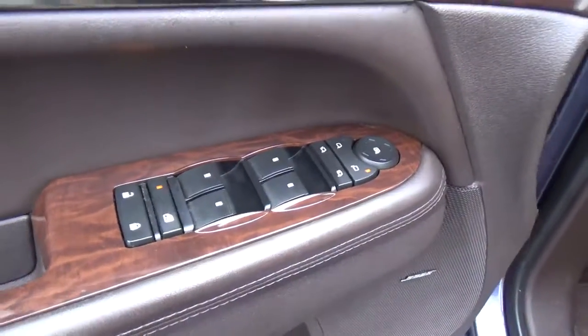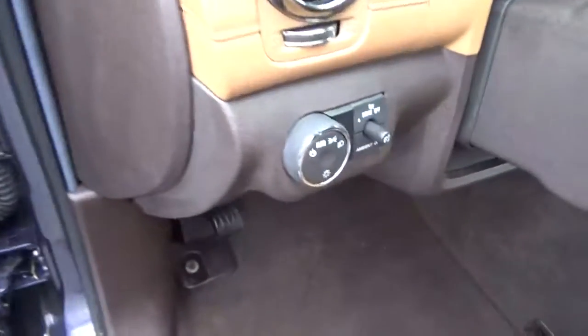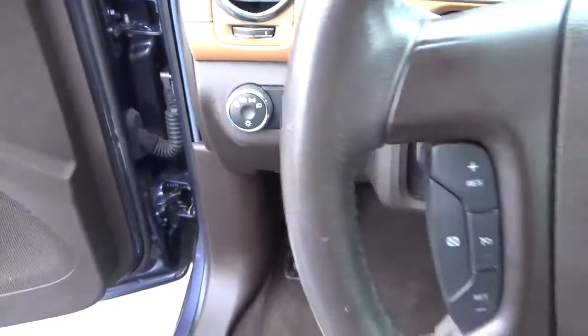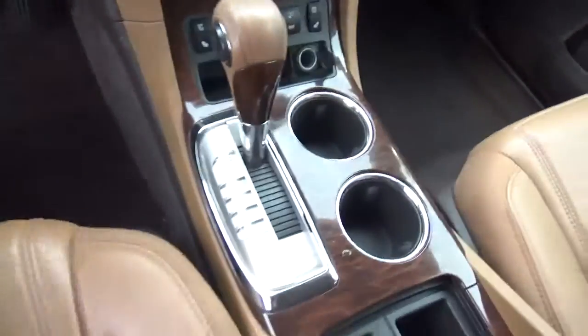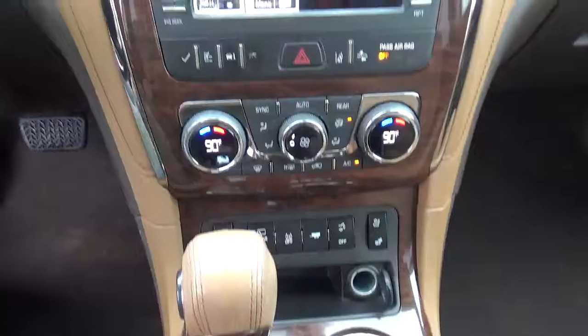Power windows, door locks and mirrors. Automatic headlights. Cruise control. Steering wheel audio controls. Heated and cooled seats.